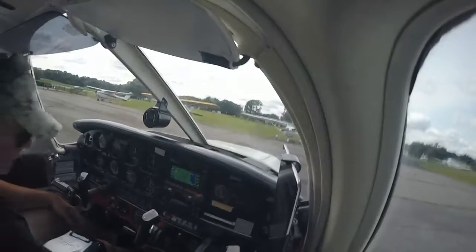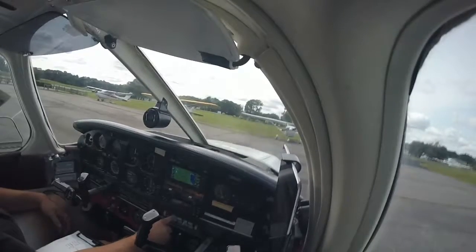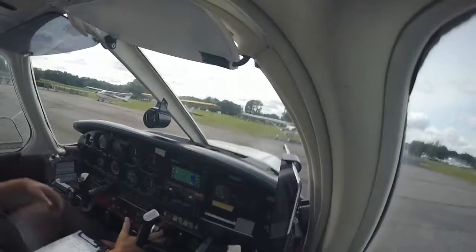Doors and windows locked. Flaps set, mixture rich. Might as well turn on the strobes.